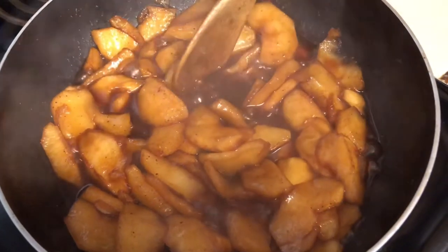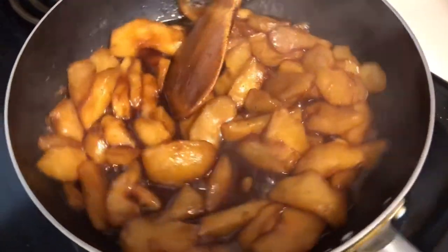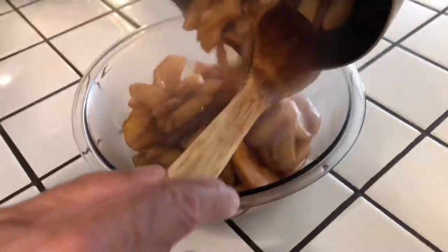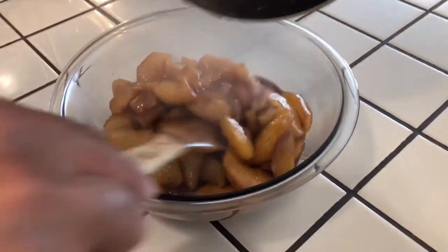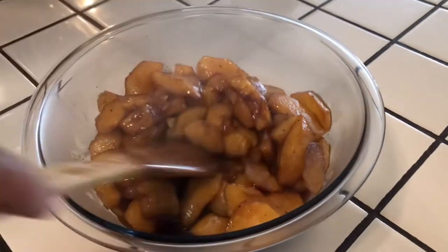Okay, these apples are done. I'm going to take them out, turn the stove off, and put them in this bowl over here. I'm going to let them sit for a little while and cool off before I make the dessert. That's nice and good.